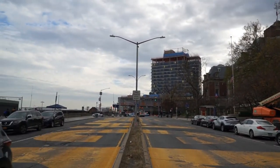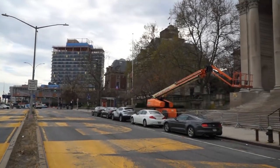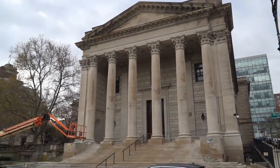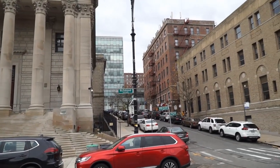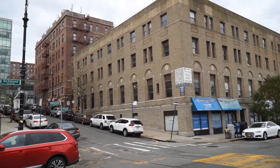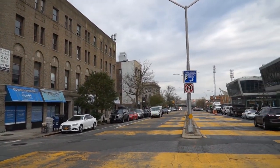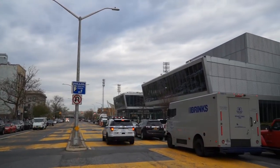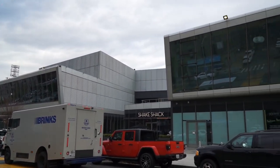Now we're closer to where the Staten Island Ferry is. Just a beautiful area all around here.